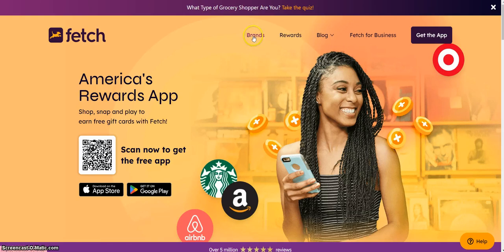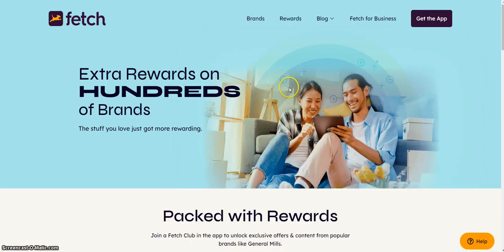These are some brands that you'll probably see on the Fetch app. You can see actual rewards — hundreds of brands packed with rewards, and thousands of brands in total.